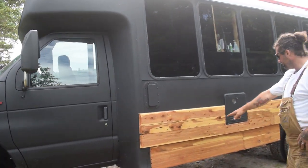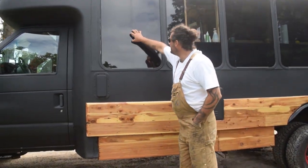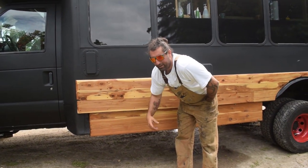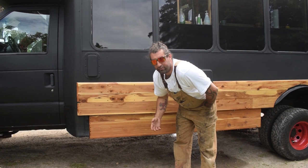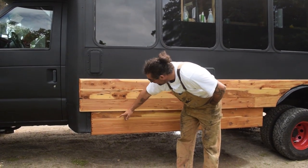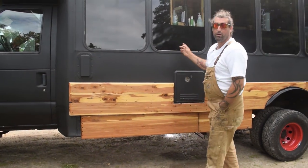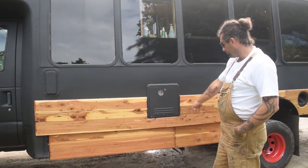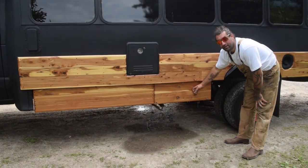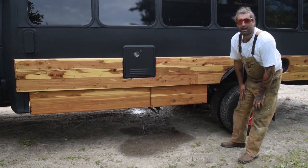Here are the other storage bins. Our shower and sink are here, and in this storage bin I've got our plumbing stuff to plug into an RV park, tubing, and our P-traps for the shower and the sink. Behind here is our propane tank — it's a horizontal 30 pound propane tank.